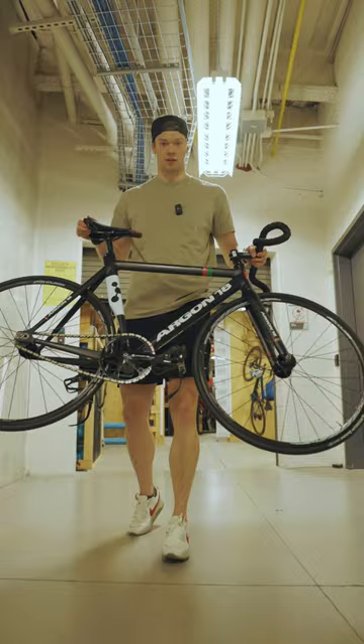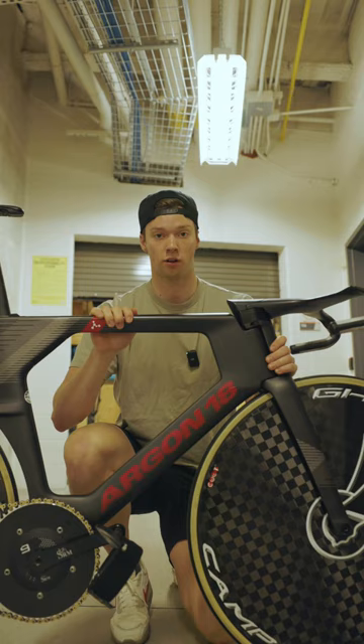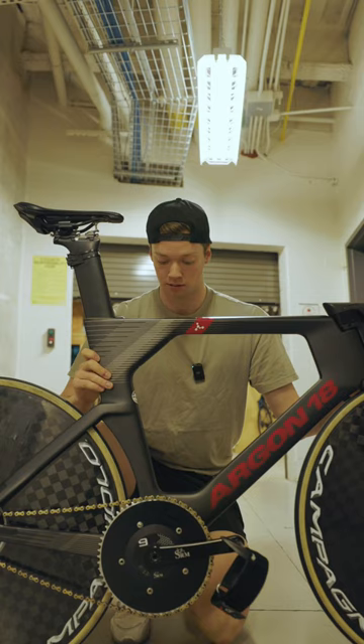For the $20,000 professional track bike setup, we have a full carbon frame with carbon handlebars. We have a power meter on the crankset, and full carbon disc wheels with tubular tires.